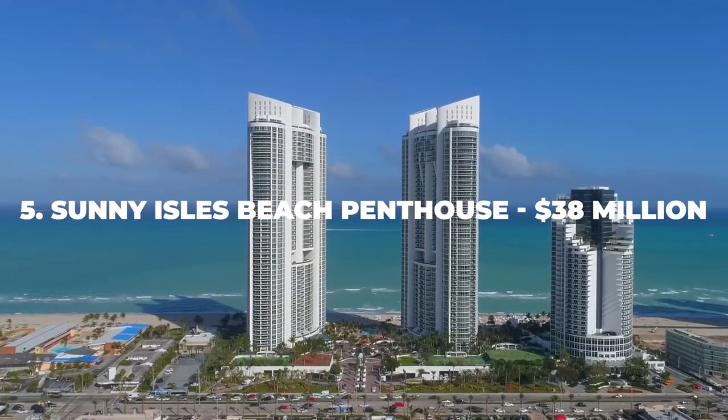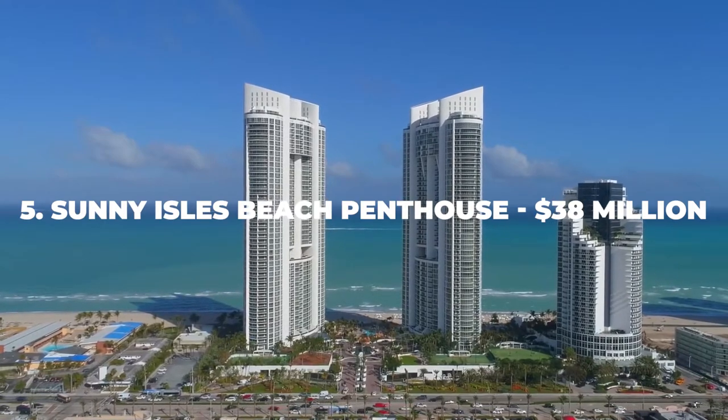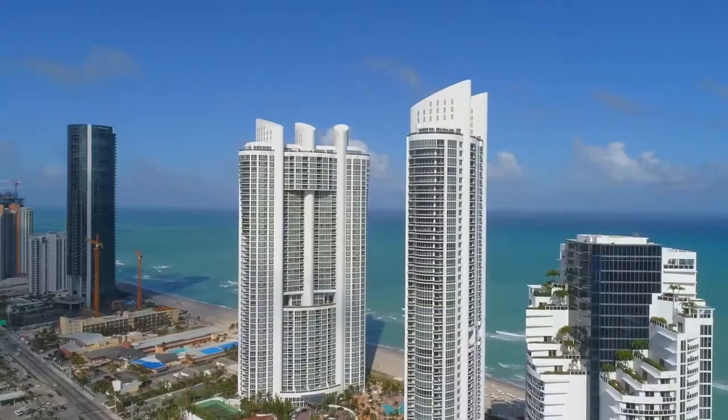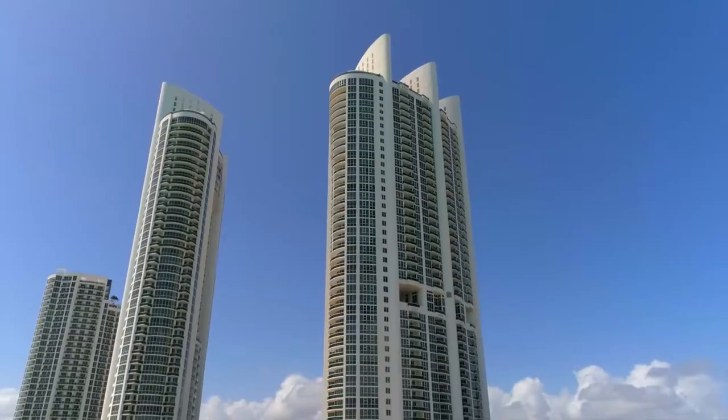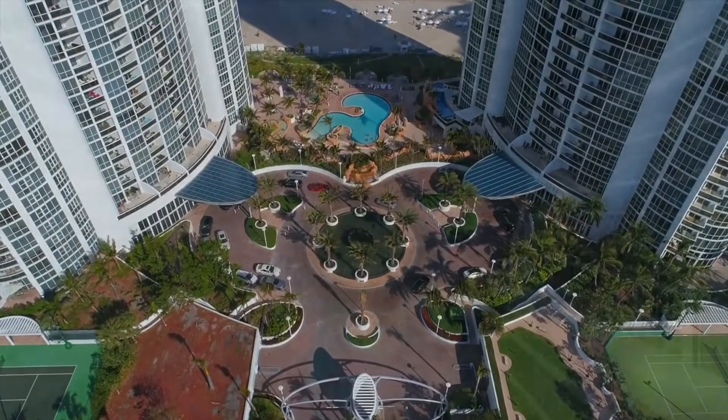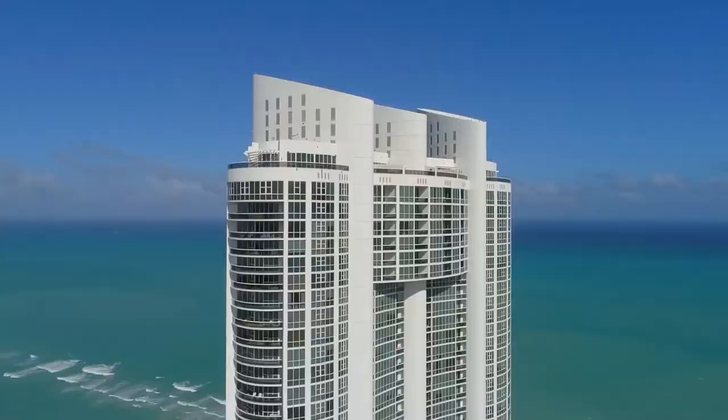Number 5: Sunny Isles Beach Penthouse – $38 Million. Let's say you want to live in Miami. You have options on what kind of place to live in, such as a penthouse, one of which is at Sunny Isles Beach for only $38 million.